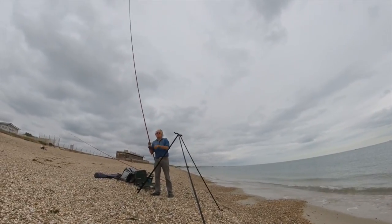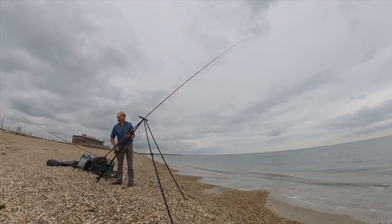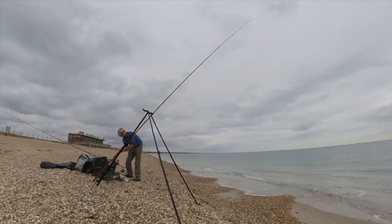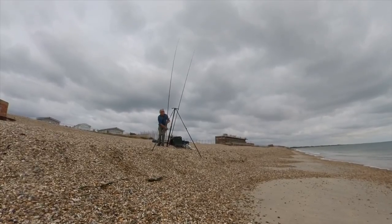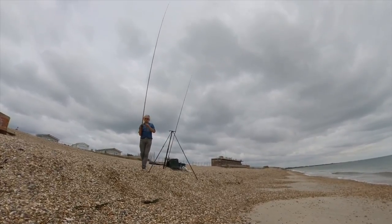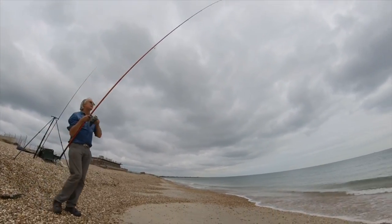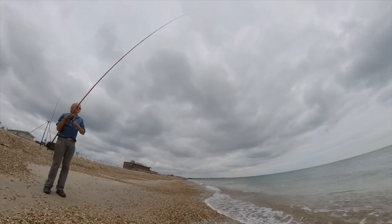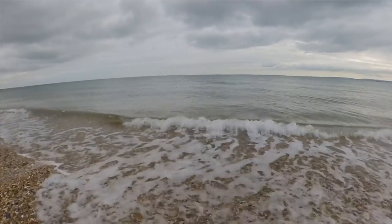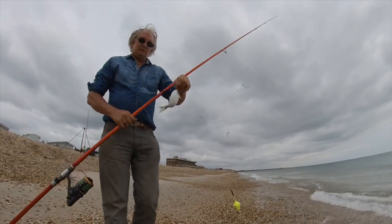I missed a bite on the rod with long snuds, but I did get two red mullet and two tub gurnards on it a little bit later. Five out of the six bream I did catch in this session however fell to the short snud rig. I packed up knowing that I'd missed far too many bites in this session and I was determined to come back on another occasion and try and sort that problem out.